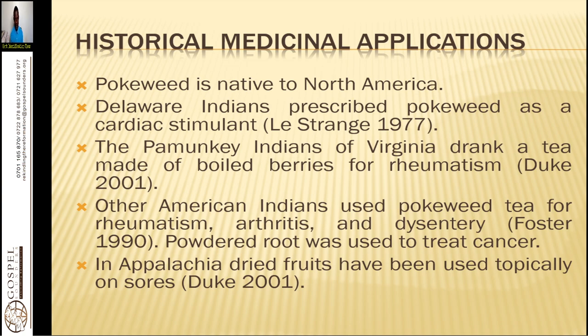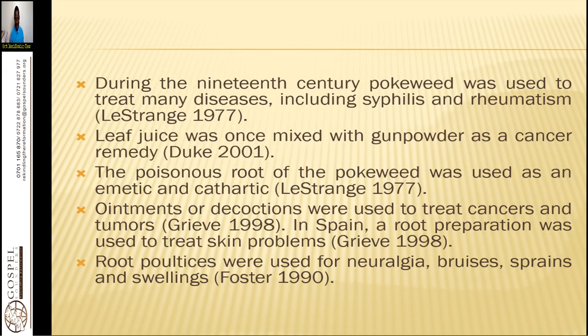In Appalachia, dried fruits have been used topically on sores. During the 19th century, pokeweed was used to treat many diseases including syphilis and rheumatism. For venereal diseases, take the root decoction. If you have the powder, use a teaspoon in a glass of warm water, let it steep for 20 minutes and drink it. Or make a decoction by putting the roots in water overnight and in the morning drink it twice a day — a glass in the morning and a glass in the evening — for the first six days, then rest and pick up again after one week.